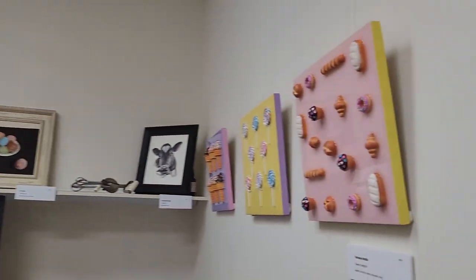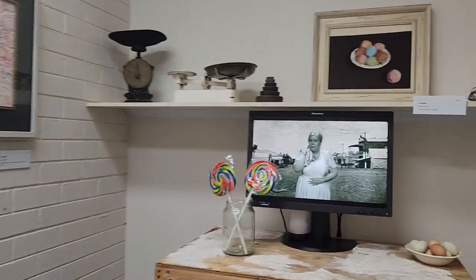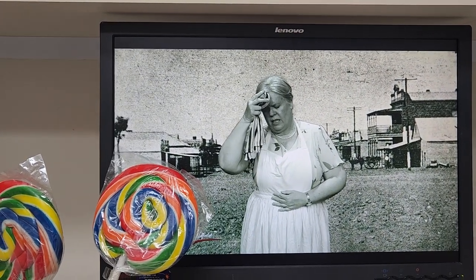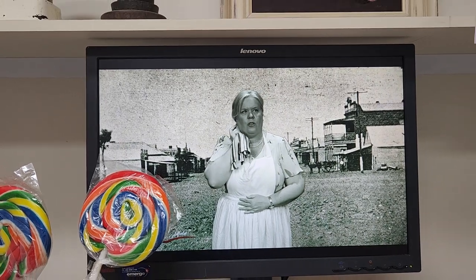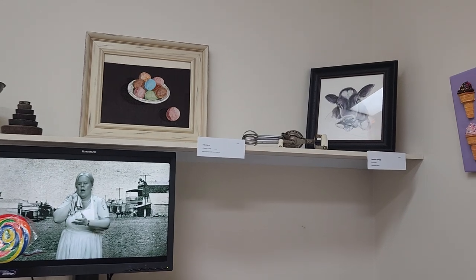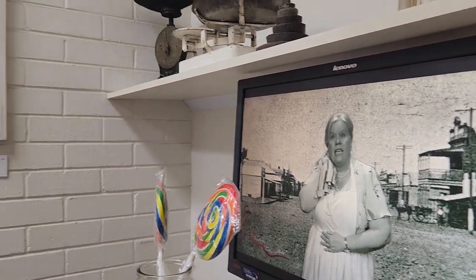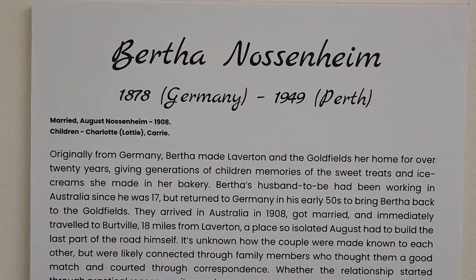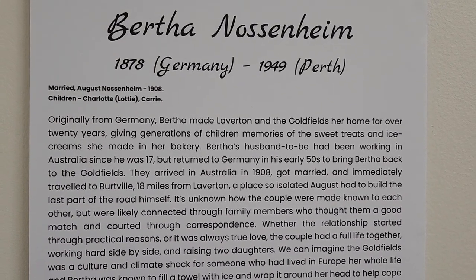Such a fun and colorful little experience in here. In here we get to meet the incredible Bertha. Bertha actually entertained our crowd on the charity auction opening night — she had a big noisy crowd absolutely silenced and captivated — and she told her story about what life used to be like in Laverton, right back in the early 1900s.